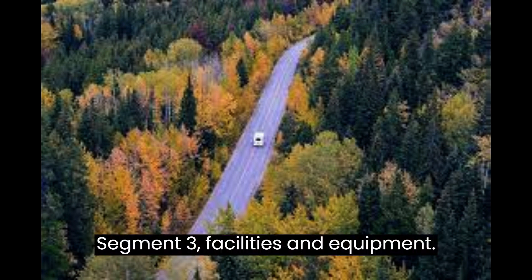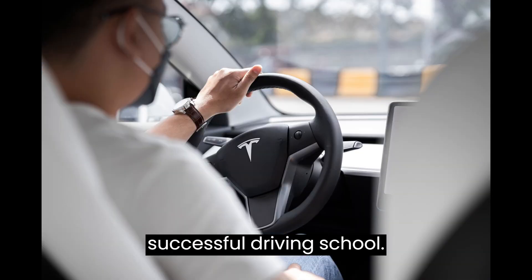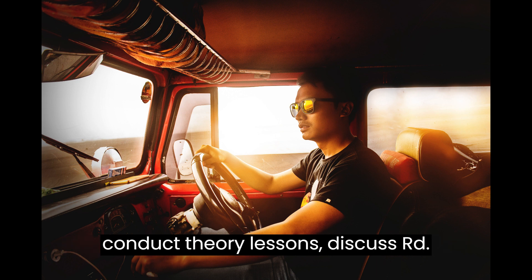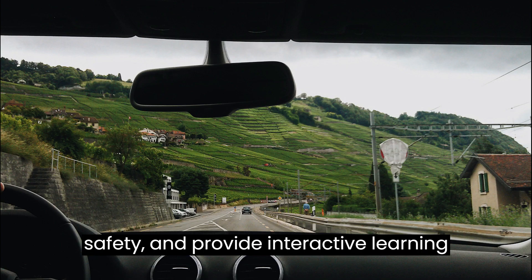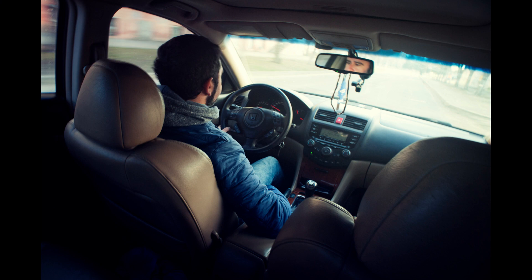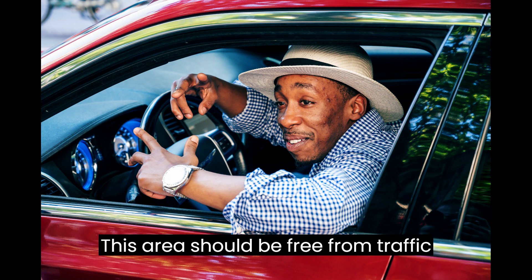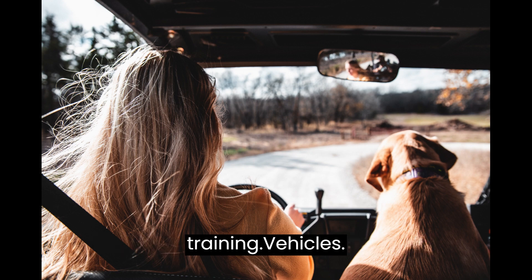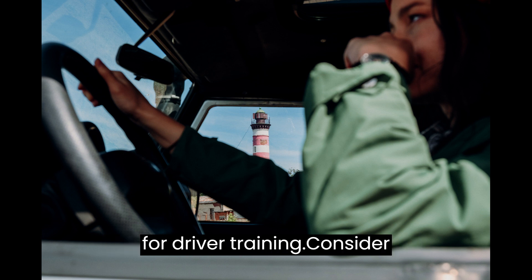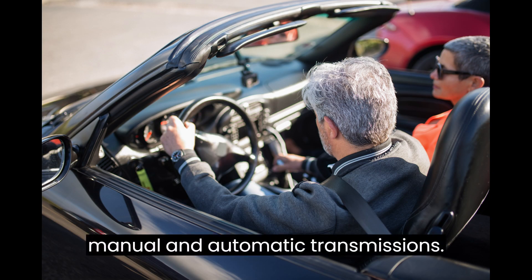Segment 3 – Facilities and Equipment. Let's discuss the facilities and equipment you'll need to run a successful driving school. Set up a dedicated classroom area where you can conduct theory lessons, discuss road safety, and provide interactive learning experiences. Secure a suitable driving range or track location for practicing various driving maneuvers and techniques, free from traffic with enough space for practical training. Invest in a fleet of vehicles suitable for driver training, considering different types such as manual and automatic transmissions.